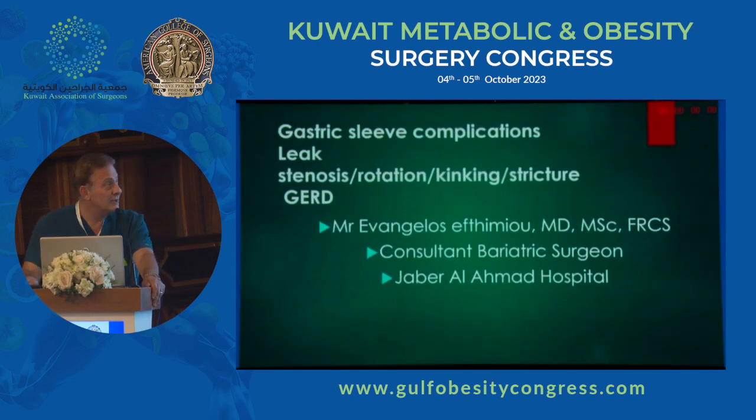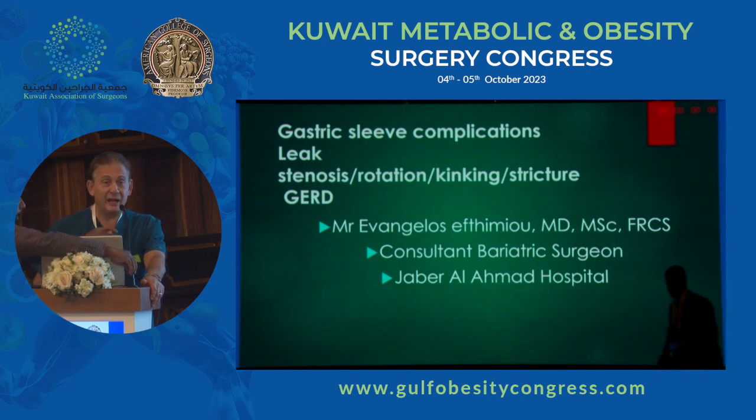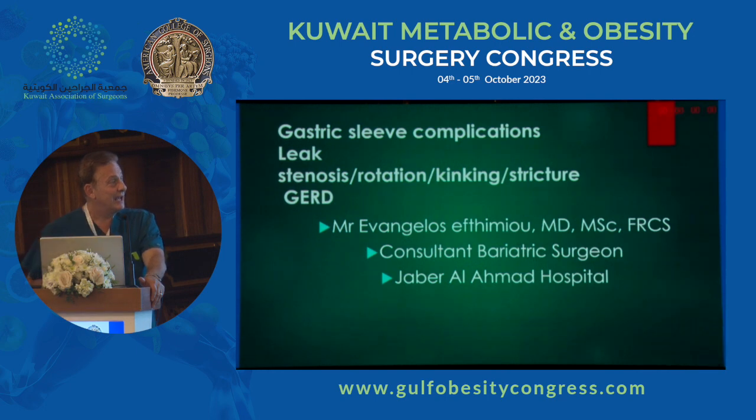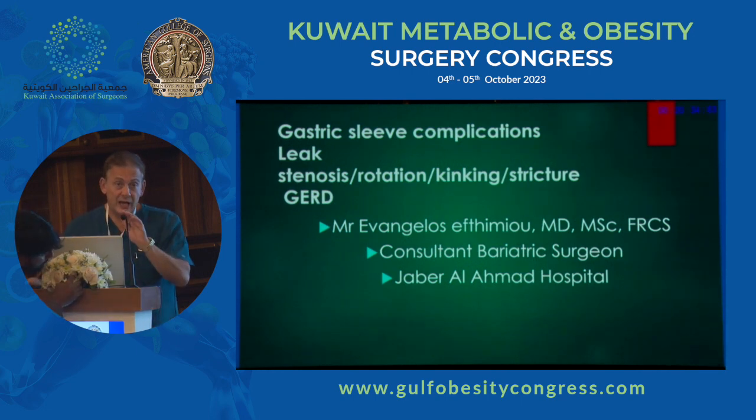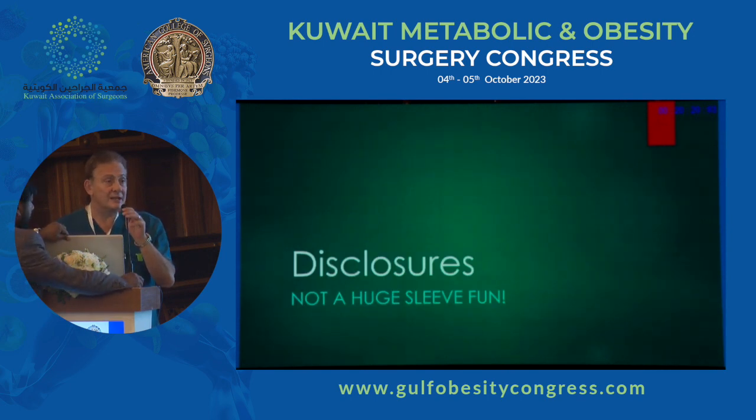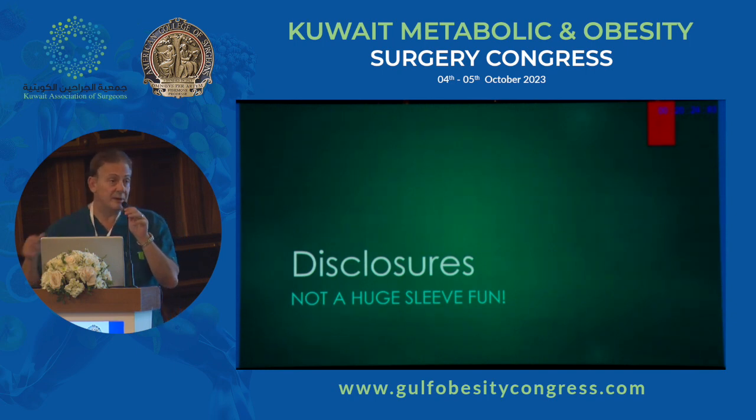Thank you very much for the invitation. I used to work in London for the last two and a half years. I've relocated to Kuwait to support the local team. That's the only disclosure I have. I'm not a huge sleeve fan. My default mode is a Roux-en-Y gastric bypass. I use the indications to do a sleeve as the previous speakers said — when I shouldn't do a bypass, I will do a sleeve.